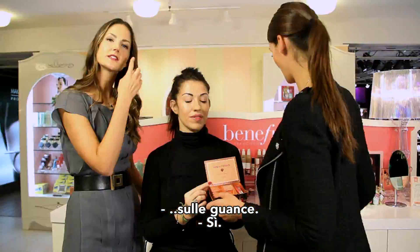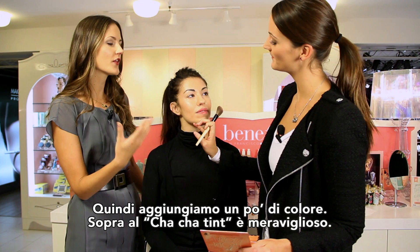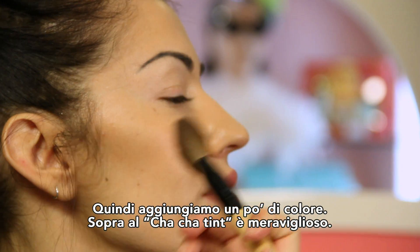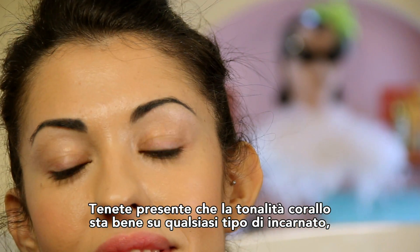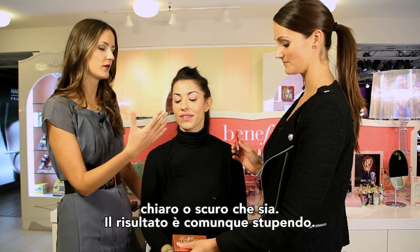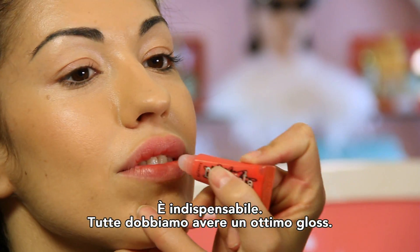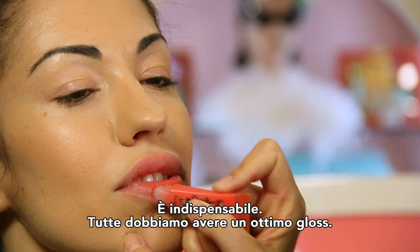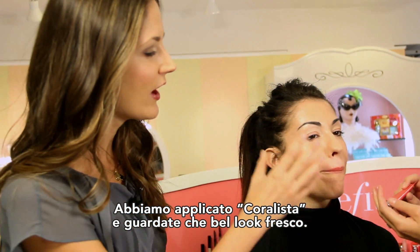Now Anne, go in for that Coralista. You already put the Cha Cha Tint on your cheeks, but the great thing about our products is that you can layer them. This is just another pop of color on your cheeks — it looks amazing over that Cha Cha Tint. This Coral kit looks good on any skin tone, no matter how fair or how deep your tone may be, it's very beautiful. Last but not least, we have our Coralista lip gloss — you gotta have gloss. Every woman must own the greatest gloss. Look at how fresh and lovely she is.